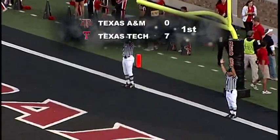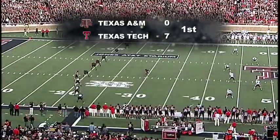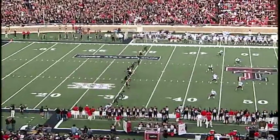It went 56 yards to Torres to catch that ball. For Torres, that'll be his fourth touchdown of the season. 7-0 Texas Tech, and the Aggies are about to get their first possession.